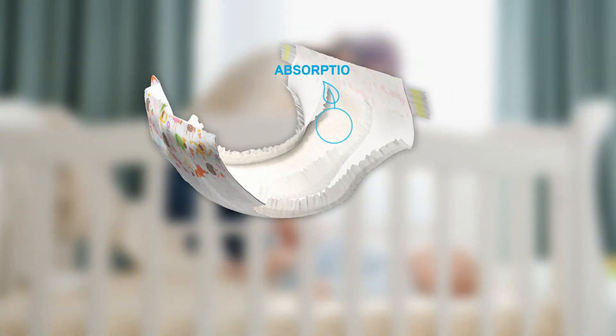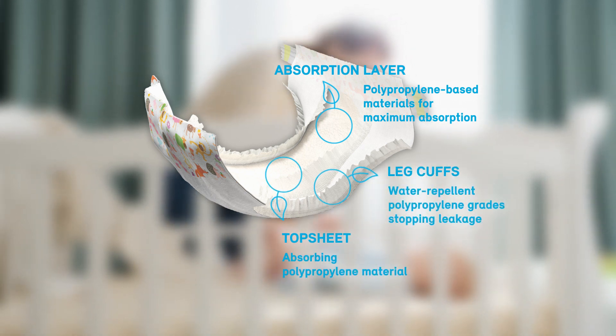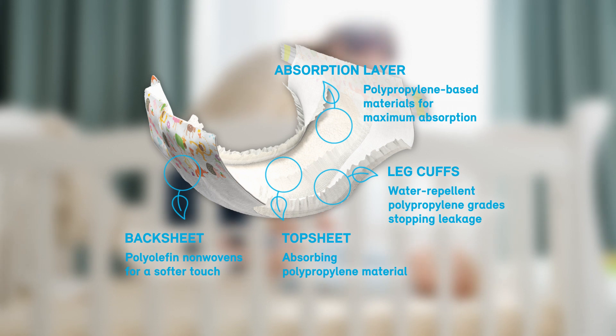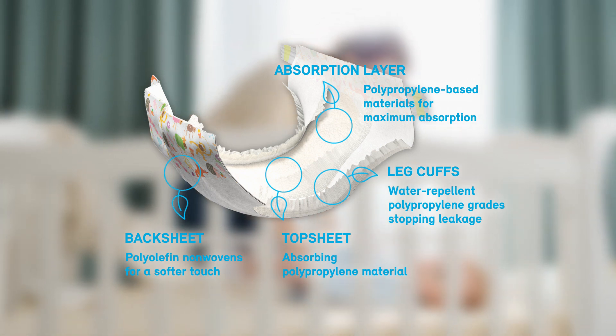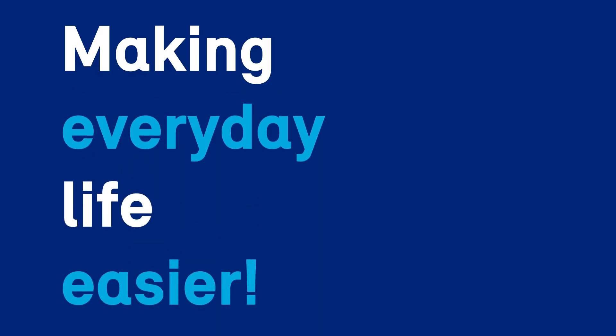Spunbond and meltblown materials for absorption superpower and water-resistant grades to prevent leakage from spoiling the fun. That is how we are making everyday life easier.